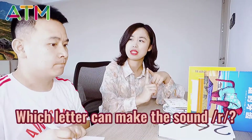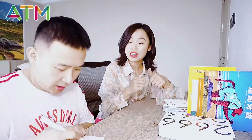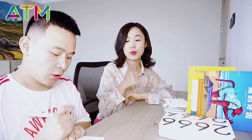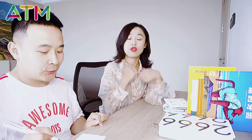Which letter can make the sound 'r'? Letter R. F and R can make the sound 'fr' — frog, frog. Super. And O and G make the sound 'og' — frog, frog.